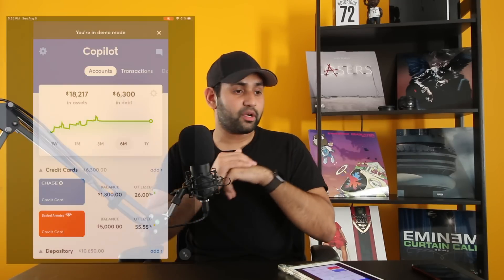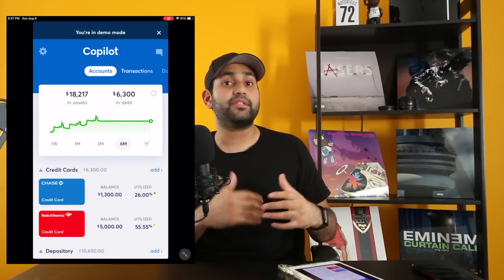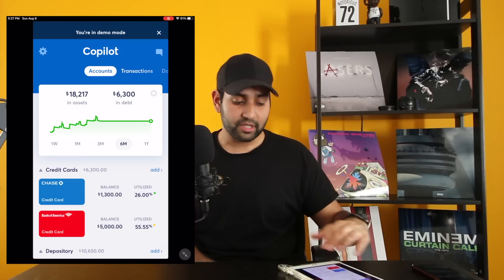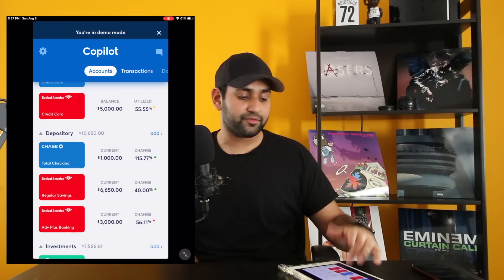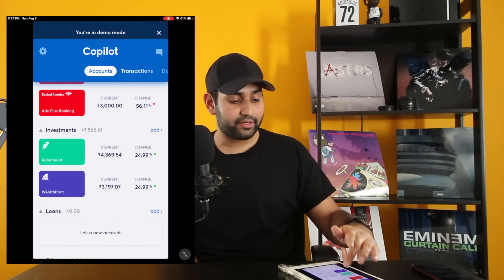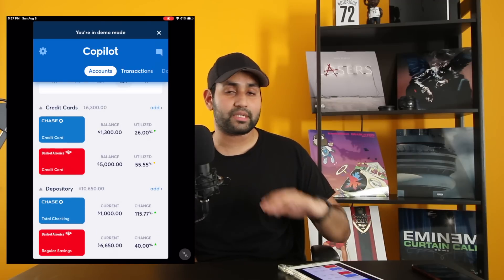Once you get your account set up, set your budget, and set up your categories, that's when it starts getting fun. My favorite part about Copilot is the UX and UI — this is probably the main reason I chose this app over any other. Starting all the way to the left, you see the Accounts tab. This is a nice, easy way to see all your financial accounts connected to Copilot in one view: your credit cards with balances, checking accounts, savings accounts, and even your investing accounts all in one place.